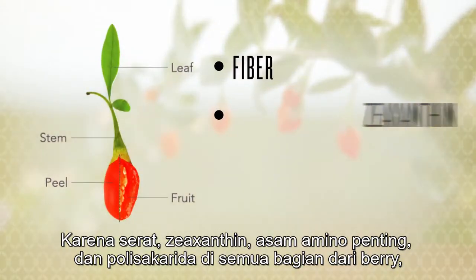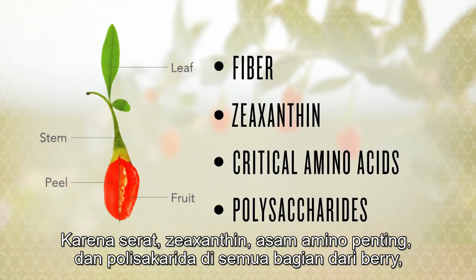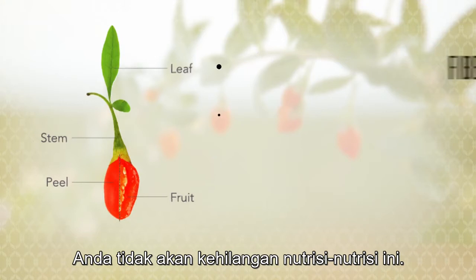Because fiber, zeaxanthin, critical amino acids, and polysaccharides are found in the whole berry, you're not missing out on any of these valuable nutrients.